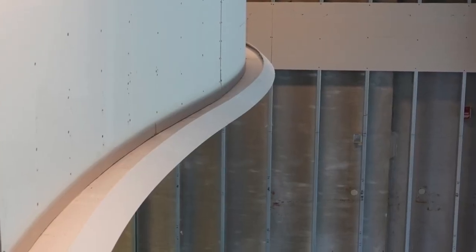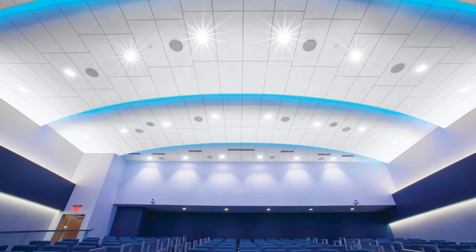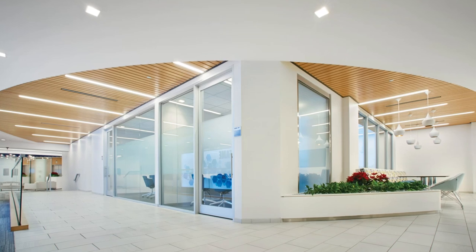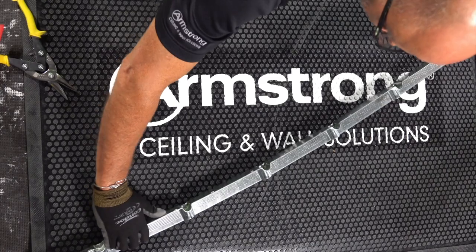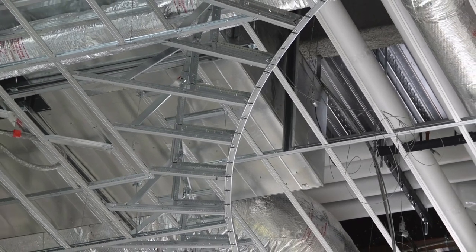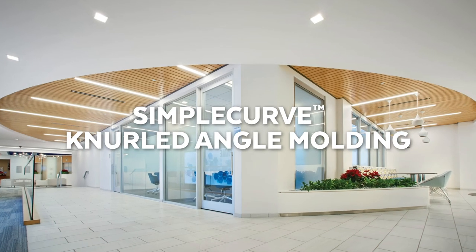Take on curves with confidence with curved light coves for dramatic impact. Axiom indirect field light coves and Axiom indirect field light ledges seamlessly integrate with all Armstrong suspension systems. We've made installation easier with our new Simple Curve knurled angle molding. You can bring your design to reality with reliable pre-engineered molding that eliminates the need for field modifications and can create curves as tight as 52 inches. Overlap end to end for continuous curves without visible transitions — it's a faster, easier, better way.